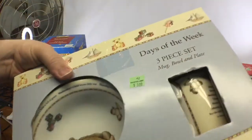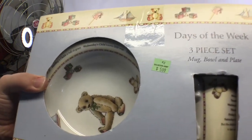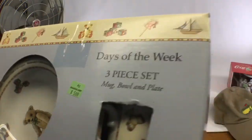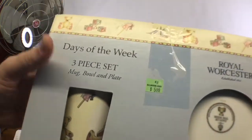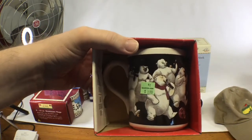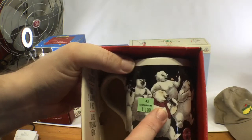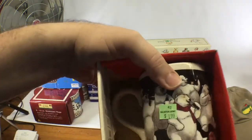At Salvation Army — I rarely find stuff there but occasionally do. This days-of-the-week mug, bowl, and plate kids set by Royal Worcester was on the 25% off day, so around five dollars. I've sold these sets before and they go in the 35 to 45 range. I also got a Coca-Cola polar bear mug brand new in the box for about a buck fifty with the discount. Without the box I wouldn't have gotten it, but with the box it'll sell for 20 dollars or so.